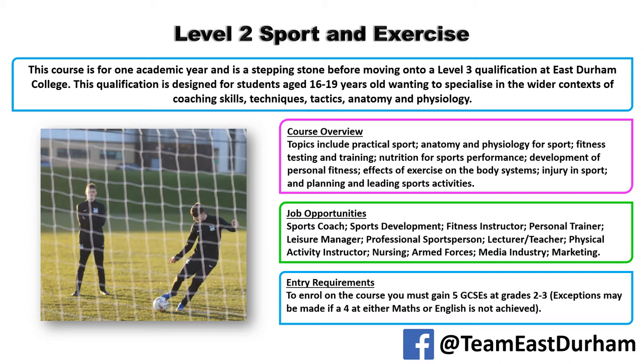From this qualification, there are opportunities to go into sports coaching, sports development, and into the fitness industry as your first steps within fitness instruction, maybe working to become a personal trainer. It can also link with other jobs such as the army and nursing. Entry requirements are five GCSEs between grades 2 and 3, preferably some 4s. If you don't get maths and English at grade 4, you will resit them throughout the course as part of the study programme.